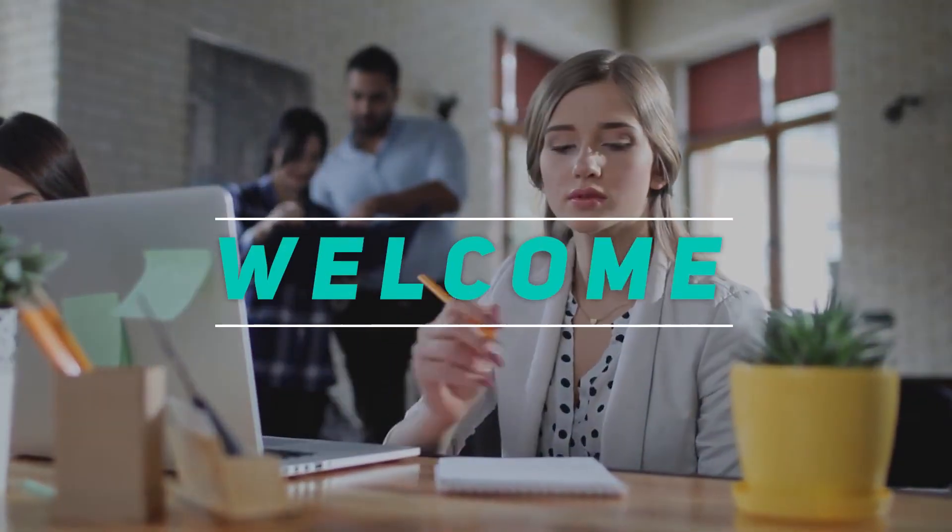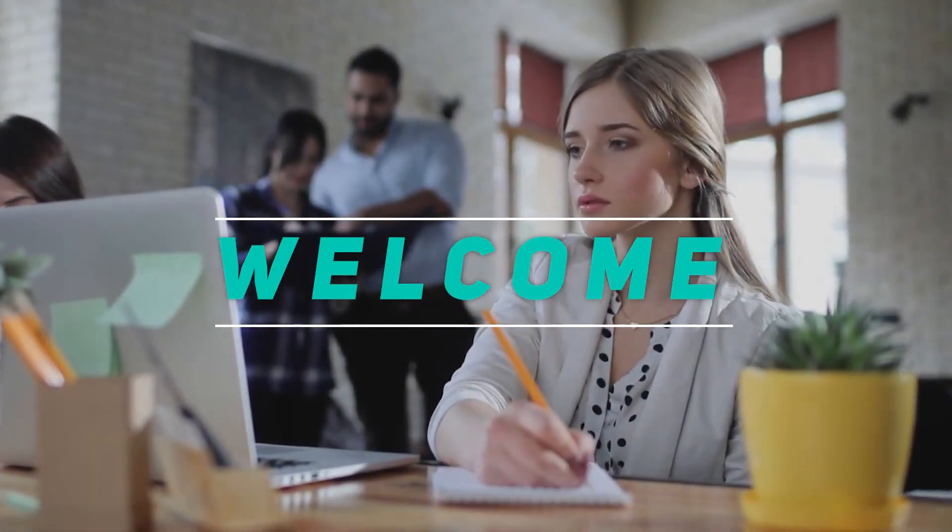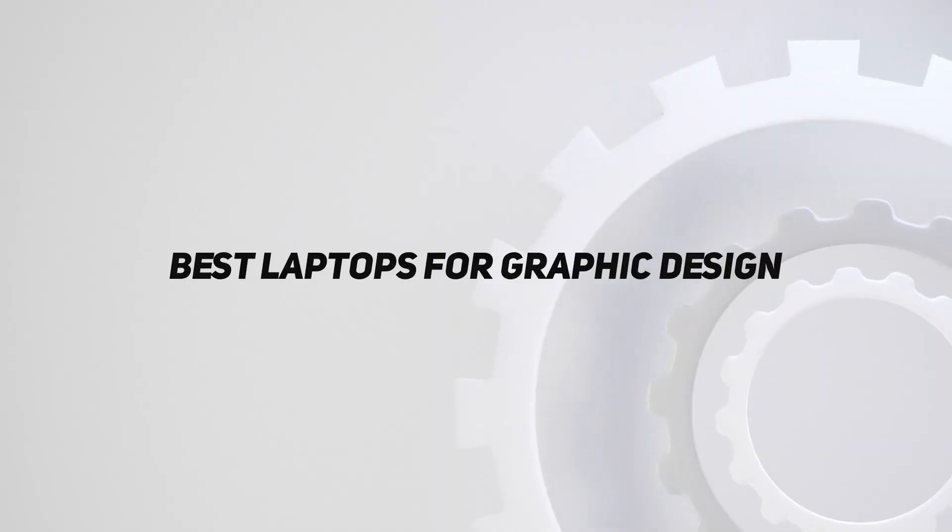Hey, welcome back to my channel. In this video, I'm going to talk about the top 5 best laptops for graphic design.